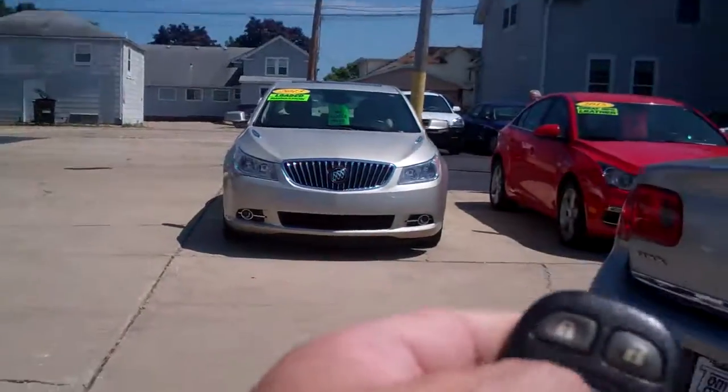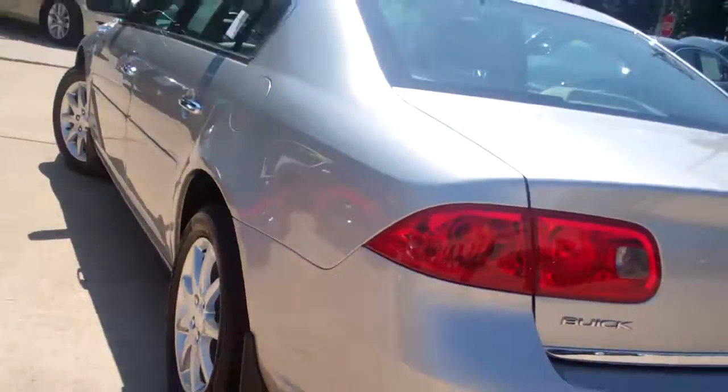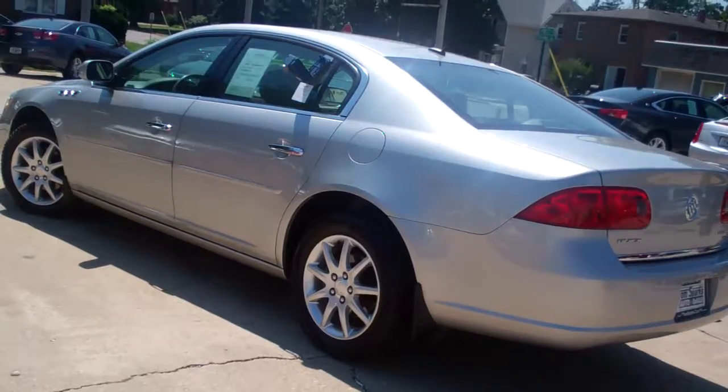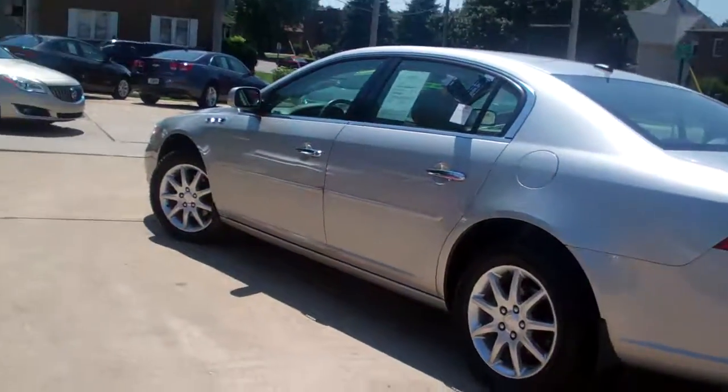Got a key fob entry into the car and trunk. Look at this trunk — big. You can stick three bodies in there. Just kidding. Nice floor mats come with the car. Thing's big though. Front wheel drive, six cylinder. This has a 3.8 liter in it — the 3800 engine. Front wheel drive.